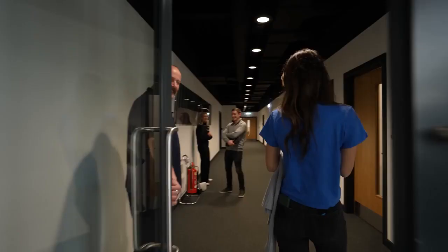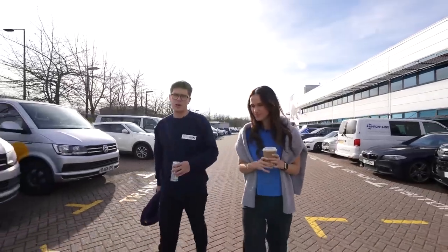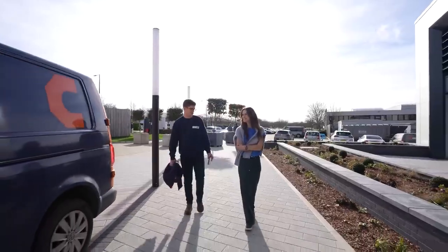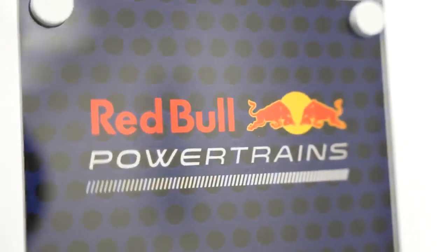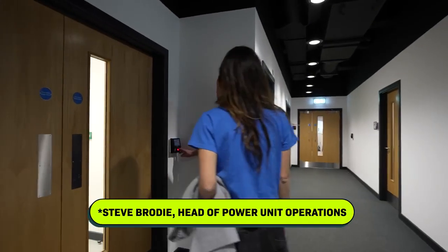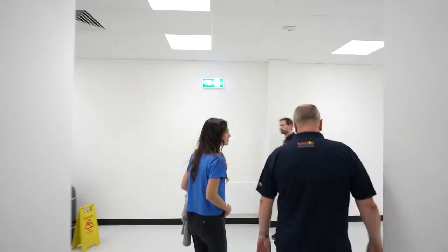Now we're headed to the most secret room yet, where this team is building their new engine. This is one of the world's most advanced engine development facilities. Right now, Red Bull buys engines for their cars from Honda, but in 2026, Red Bull's cars will use their own custom engines that they're working on right now. This building wasn't here two years ago — their first engine ran in June.